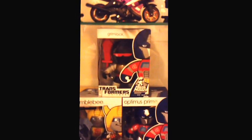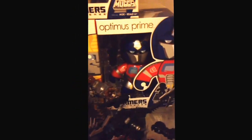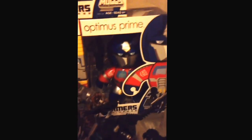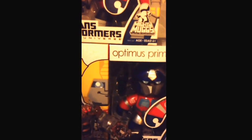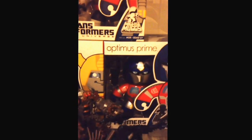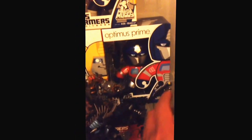And here's some Mighty Muggs: Grimlock, Bumblebee, and Optimus. This is actually the Comic-Con version — my sister ordered him online for my birthday. This guy is basically just a remold, retool of Barricade.